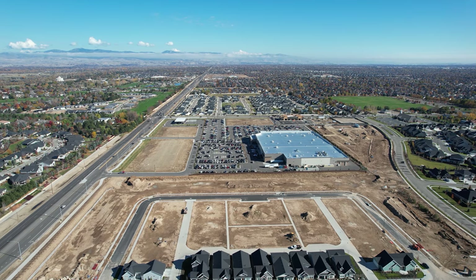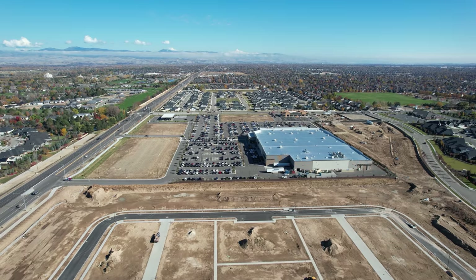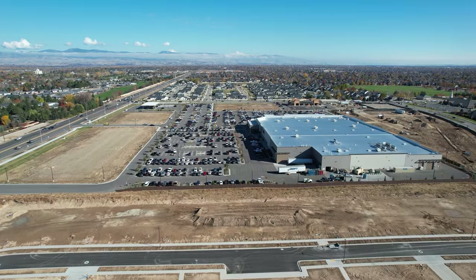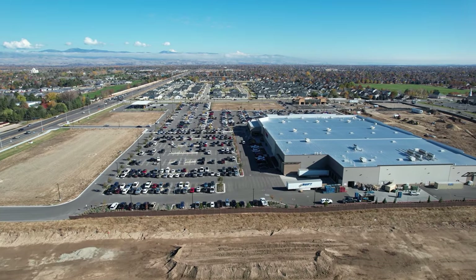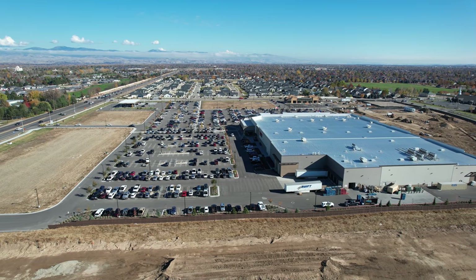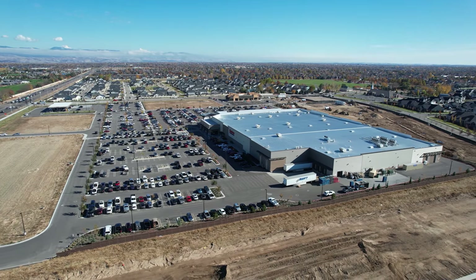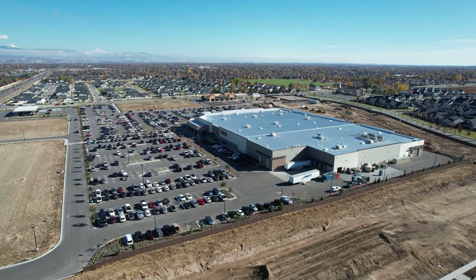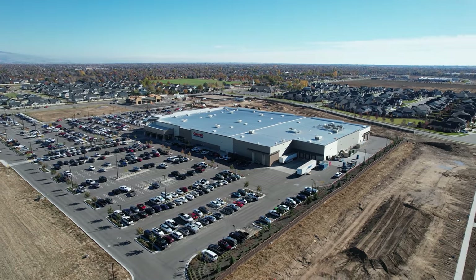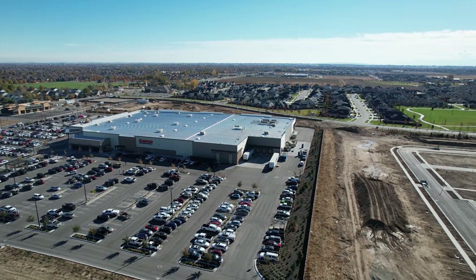That is the Costco — I keep calling it the new Costco, but it's been open probably close to a year. I'd have to look back at my own videos to see. We're not going to go over the top of that parking lot, but we are going to try to pivot around to the front of it. You can see that's just an open field in front, so we're going to stay over that. The beauty of this drone is how precisely you can fly it — it is so easy to control, and it's so easy for even a hack like me to get some really nice video.